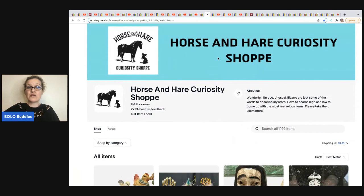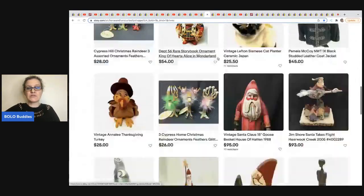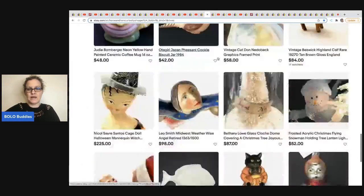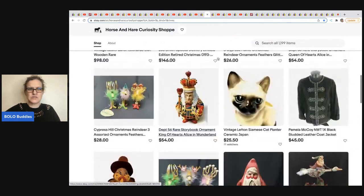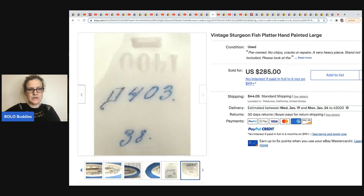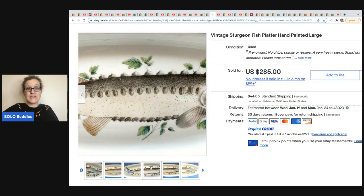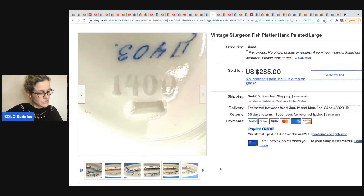The next item comes from Horse and Hair Curiosity Shop. She has one of the most amazing stores I have ever seen — if you just want to be entertained, go look through all her amazing unique beautiful items. She sold this vintage sturgeon fish platter — it's hand painted and large. She got this out of her cabinet, something she had bought in the past and decided to sell. She didn't have details of what she paid for it, but it sold for $285. Definitely a bolo — she is just so knowledgeable.